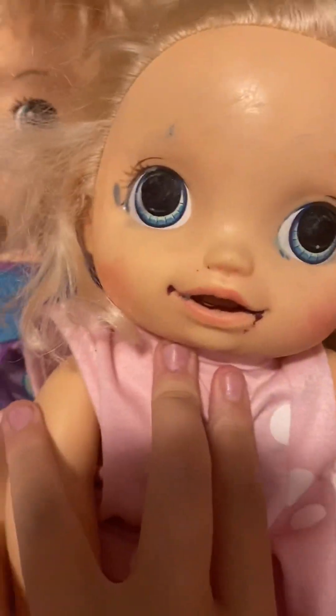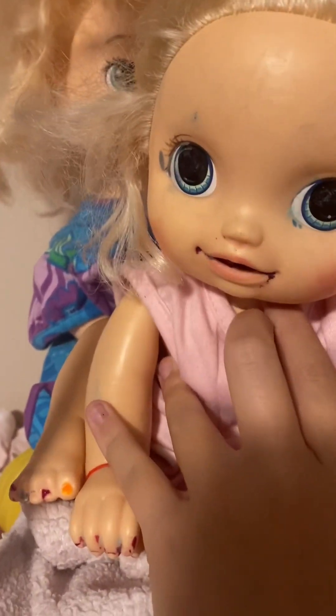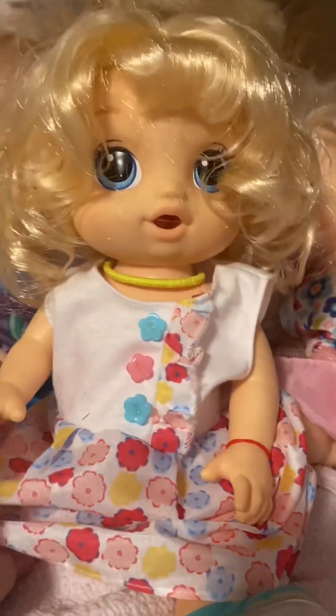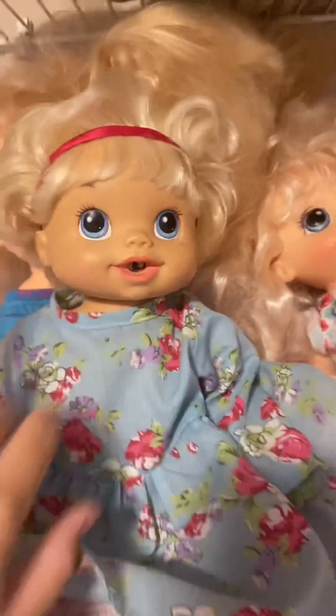This is Macy. I don't show her a lot because I painted her when I was very little with nail polish. She is the Baby Go Bye Bye one, and she is four. This is Jade — honestly, I don't know what doll she is, but she is four. This is Rosita, and she is the Baby Alive wiggle thing from 2010 — I don't know exactly. If you want, you can look her up.